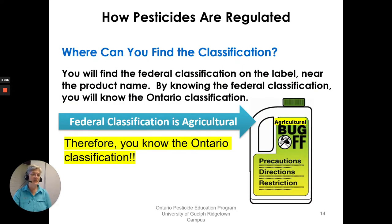Where can you find the classification? You will find the federal classification on the label near the product name, and by knowing the federal classification you will know the Ontario classification. For example, if it says 'agricultural,' that product would be a Class C product in Ontario.